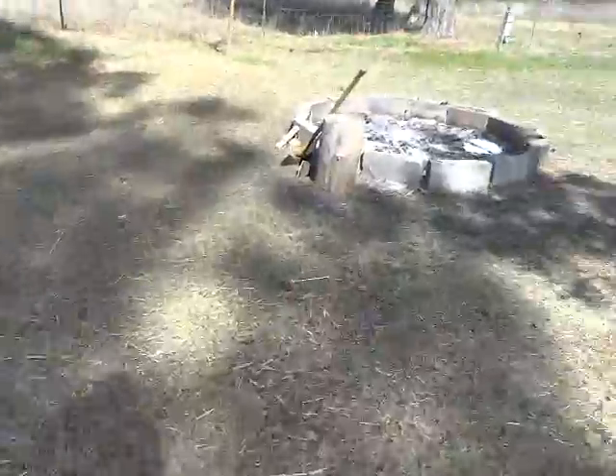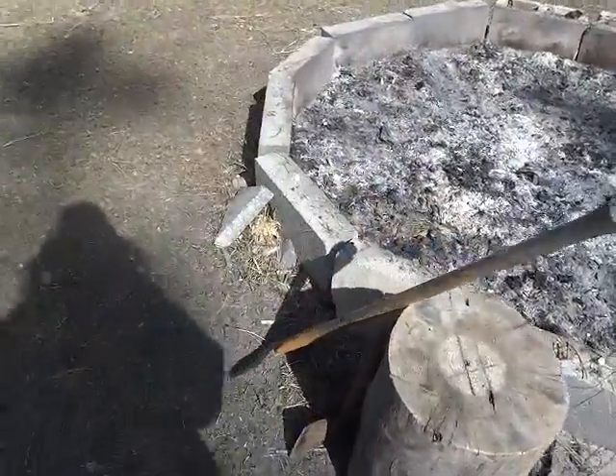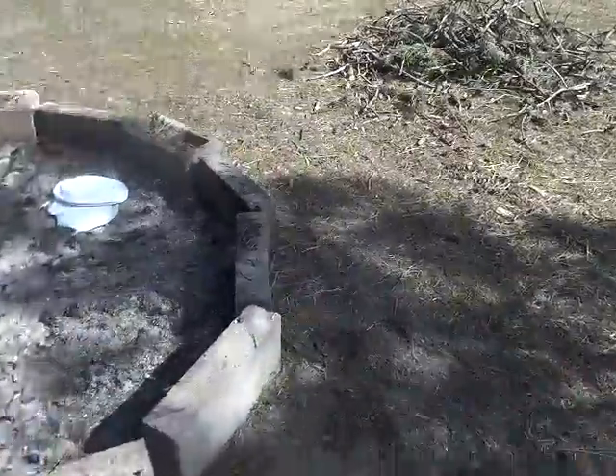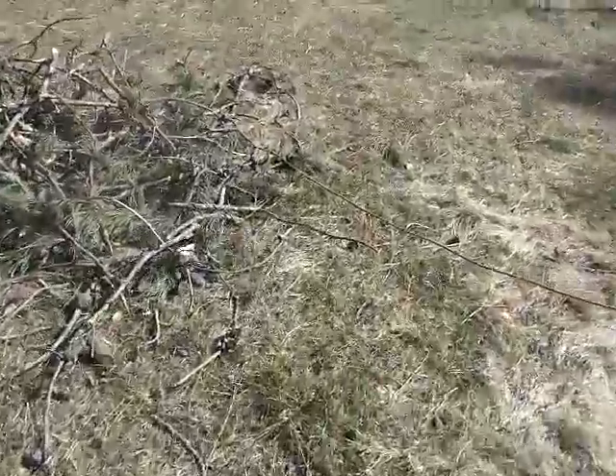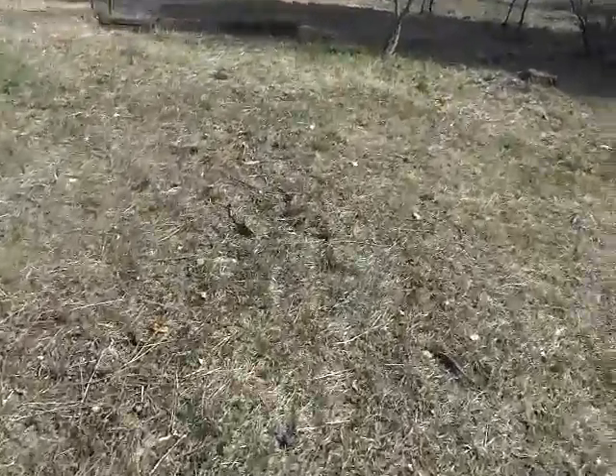Speaking of killing birds — this is a chopping block and two different axes. I'll show you — he doesn't know it yet, oh he's running away — my rooster number two is going to get whacked. I have to whack a rooster today.